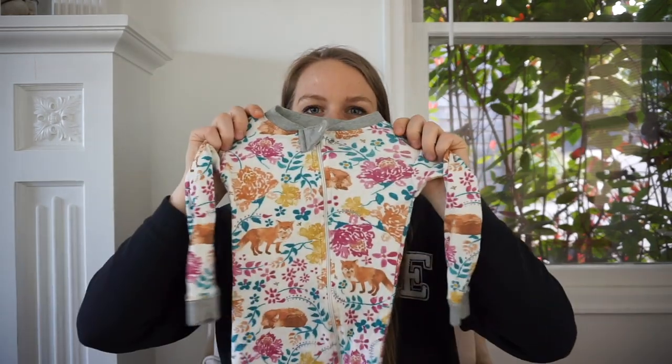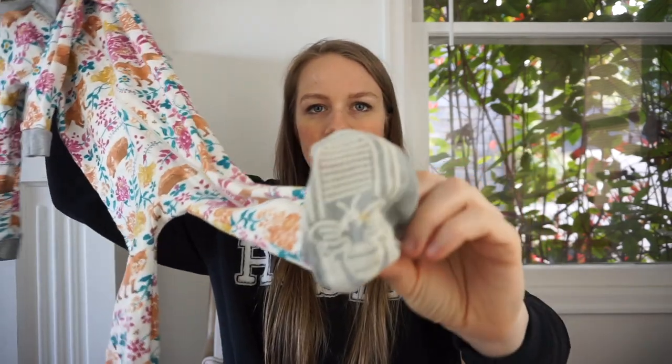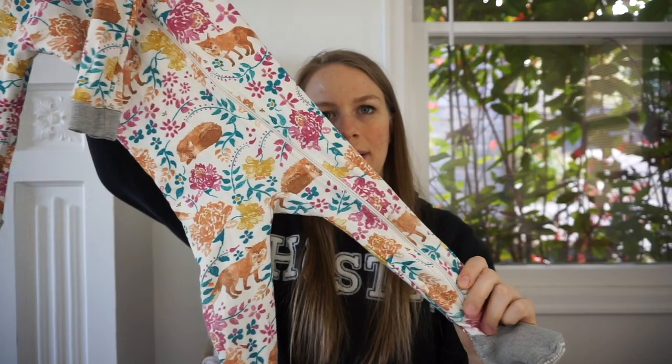I didn't come across it in the thrift store — luckily I paid less and came across it at the bins. This is another baby piece — Burt's Bees. I'm trying to be really selective with baby pieces I pick up. I really like Burt's Bees and organic cotton pieces, and I try to only buy 100% cotton pieces. This is really cute — they've got the little footsies with little bees on the bottom, and it's a zipper onesie for 18 months.